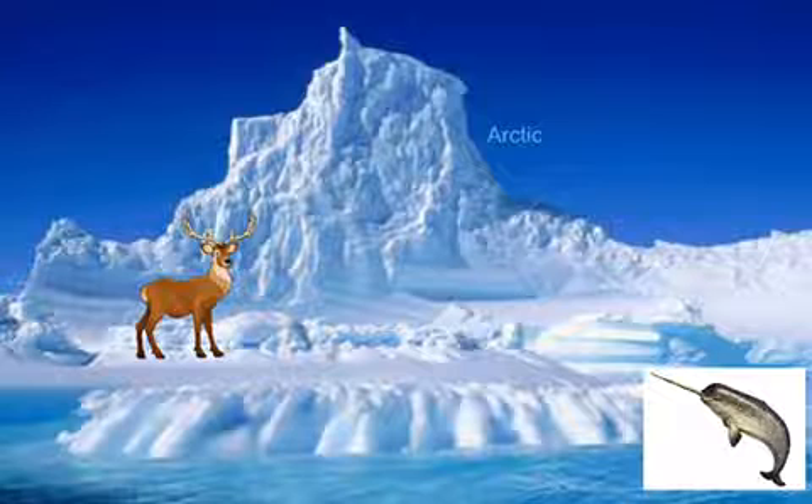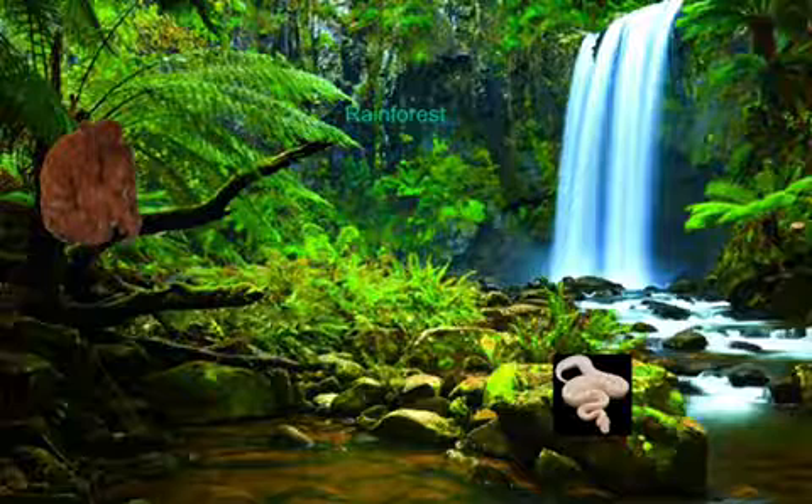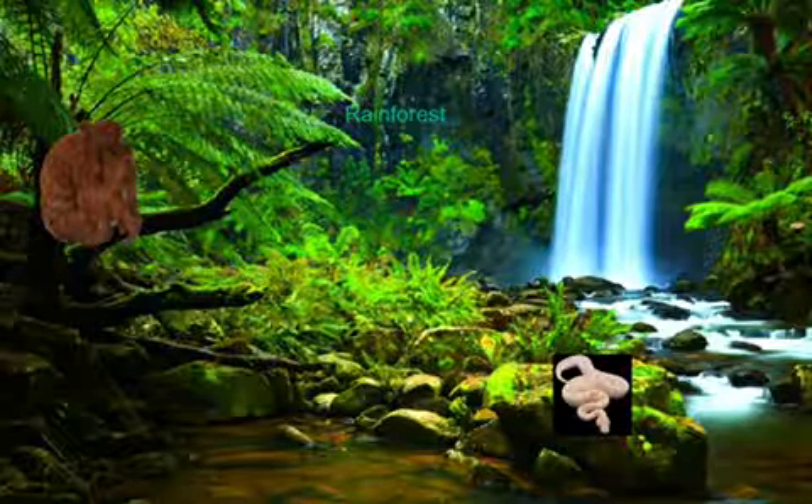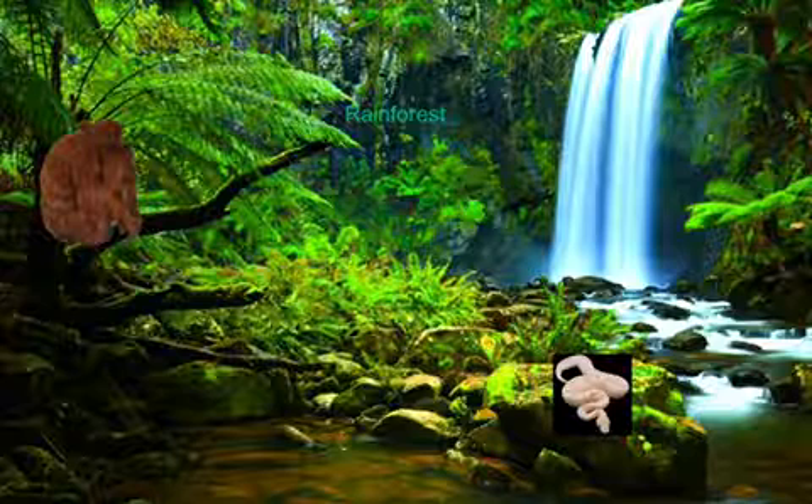A narwhal can have a horn up to nine feet long. Orangutans are very loud communicators. The anaconda is the biggest constrictor.